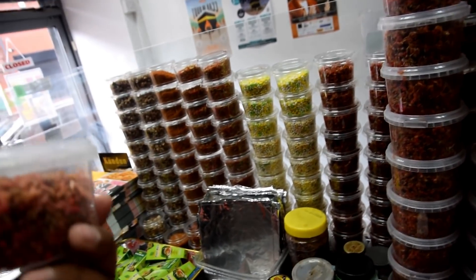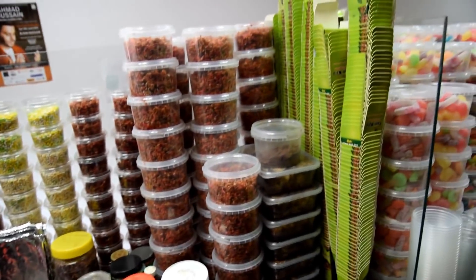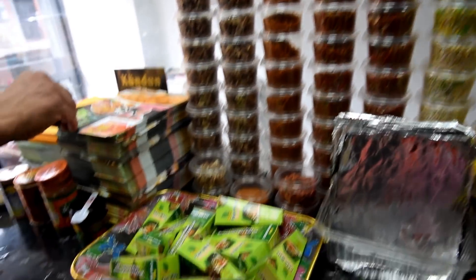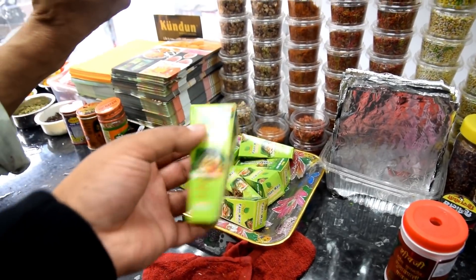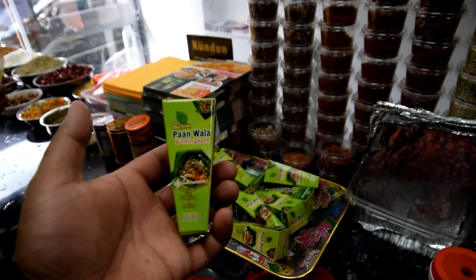You just put it in the Paan and eat it — it's ready to eat, for the people who don't know how to mix stuff. You've got ready-made mix there, plus all these ingredients. Panwala Birmingham — this is for weddings and parties, packaged in this box. It's a really professional organisation.